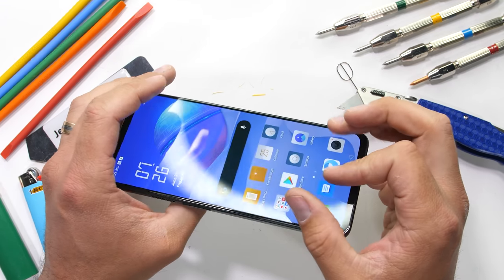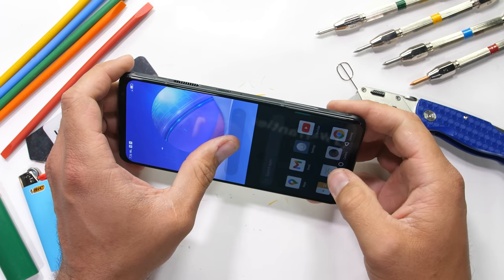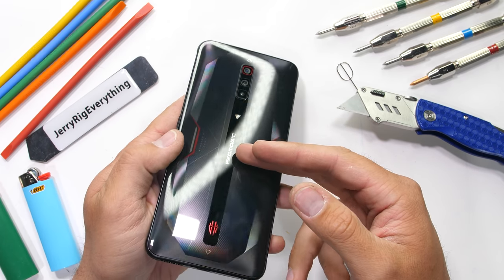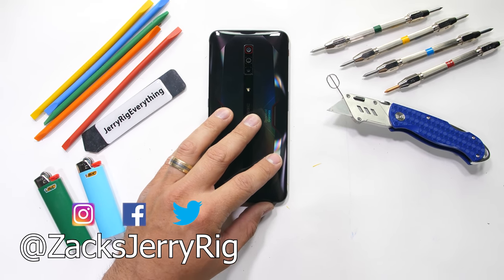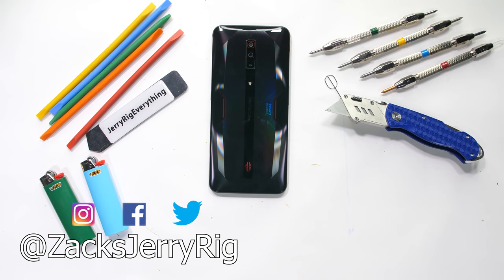It survives the durability test and brings the 2021 gaming phone survival rate to 50%. Let me know what other smartphones or gaming phones you want to see tested down in the comments. Hit that subscribe button if you haven't already, and come hang out on Instagram and Twitter. Thanks a ton for watching — I'll see you around.